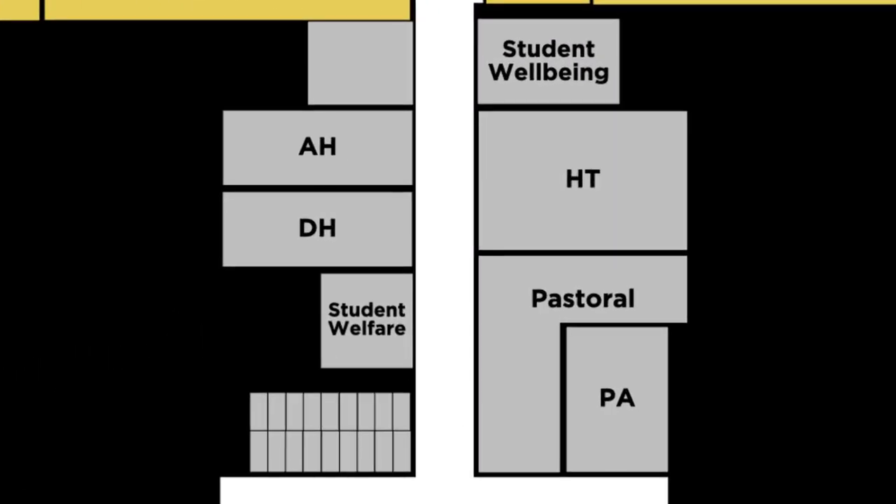Down this corridor, we have the Student Welfare Office, the Head Teacher's Office and the Head of Year's Office. If you're unwell, you can go to the Student Welfare Office. Down this corridor is also the Priest Room. Breakfast Club is held here between eight and half eight, where you can make friends from other forms and play games. At JAHGS, there are many clubs held during lunch break, before school and after school. Before school, it's mainly Breakfast Club, which you can visit at the Priest Room.